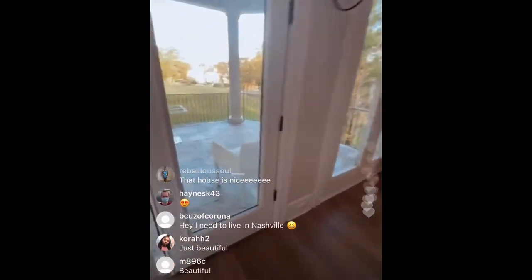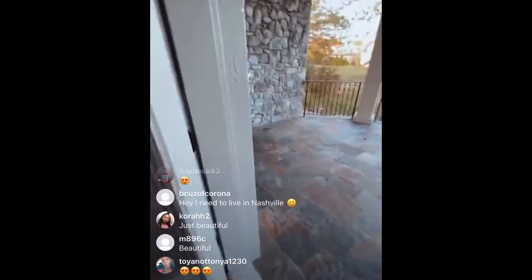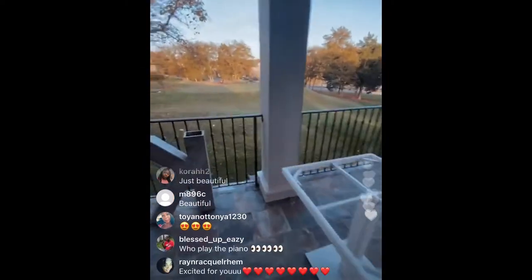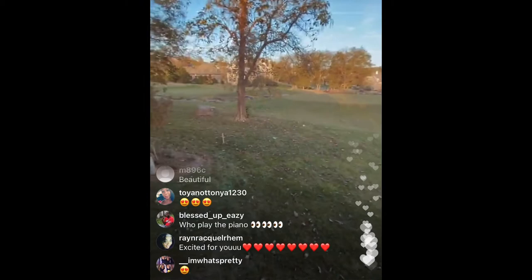Oh, look at this. This is my land back here. I'm going to put some shipping containers and grow some strawberries, but it's a whole golf course back here.